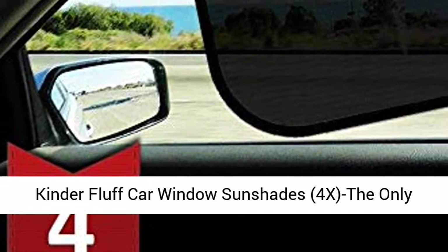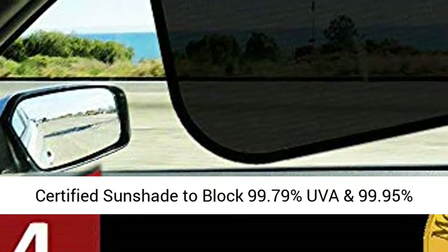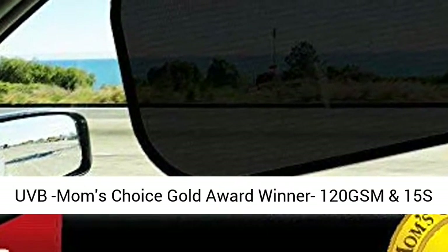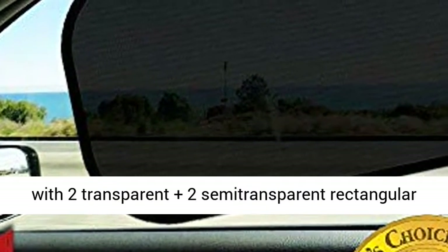Kinder Fluff Car Window Sunshades — 4X. The only certified sunshade to block 99.79% UVA and 99.95% UVB. Moms Choice Gold Award winner. 120 GSM and 15 Static Film Sunshades.